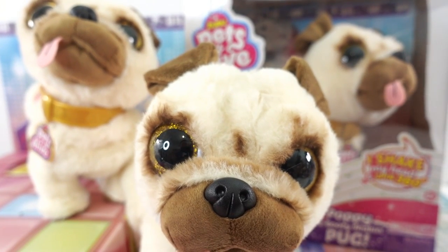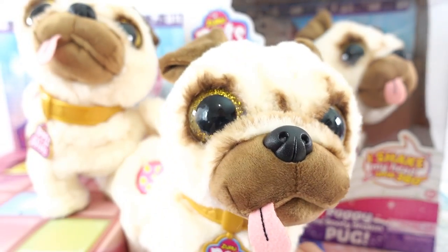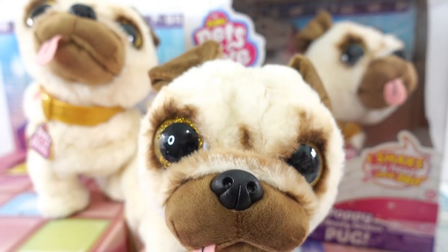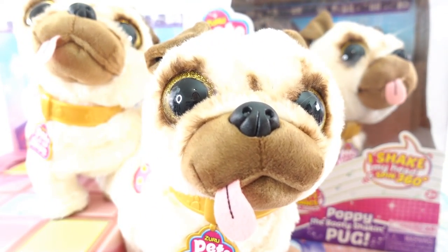That is just too much fun! All right everyone, what do you think of Poppy the booty shaking pug? I think these are adorable and I love the way they dance. If you like this video and want to see more like it, make sure to subscribe and I'll see you next time — bye!